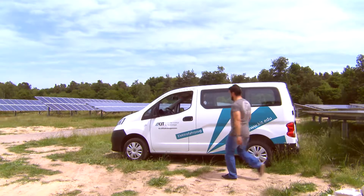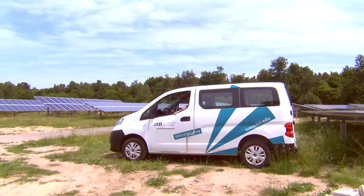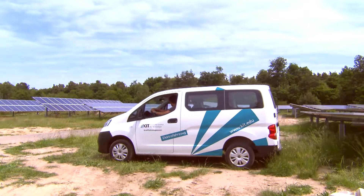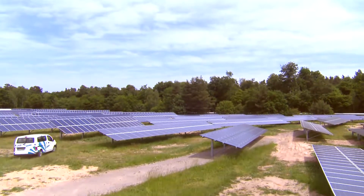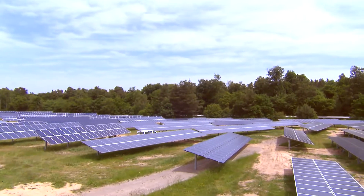Lithium-ion batteries play an increasingly more important role as stores of electricity for electric vehicles and for interim storage of renewable energy. They are powerful and able to store large amounts of energy. Consequently, they must be really safe in transport, assembly, and operation.